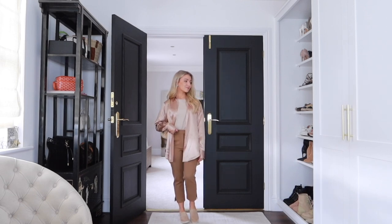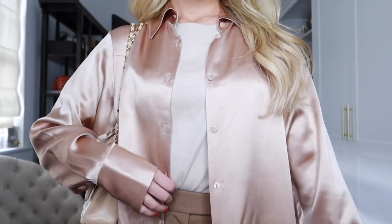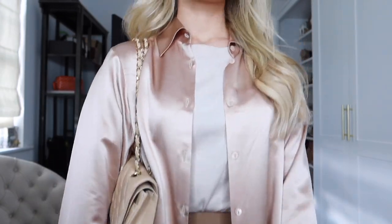For a casual weekend look, I'd wear a similar colored plain t-shirt underneath, put the shirt over the top but leave it open and loose, then style it with a similar tonal colored pair of trousers and beige flats or trainers. This is such a nice casual way to style the silk and still have that elegant and luxurious look about the outfit.